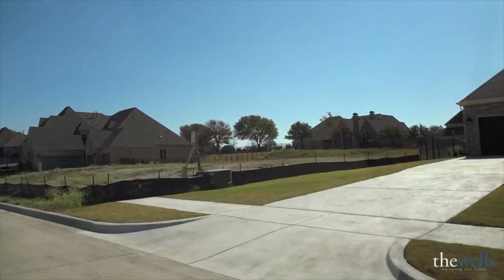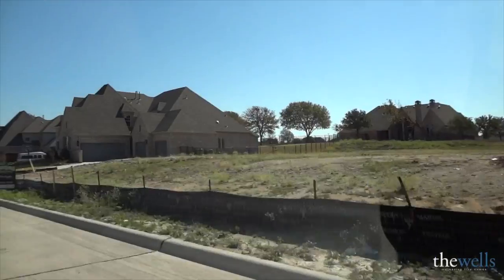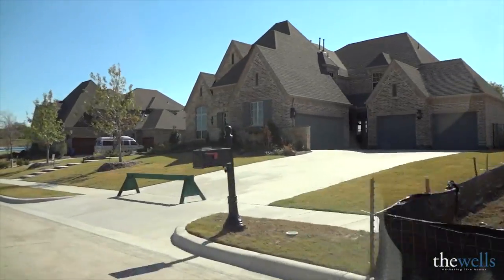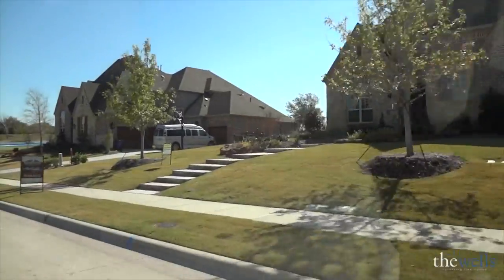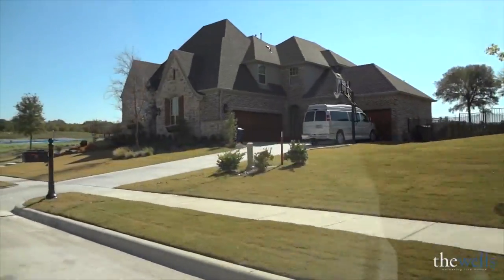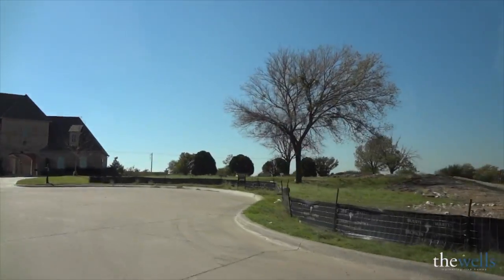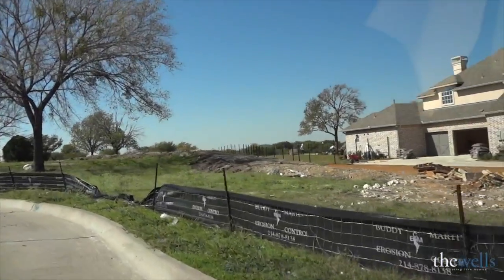As we drive through Serenity, keep an eye on the homes that we're passing. Look at the lot sizes — most of the lots are between a quarter acre and a half an acre, and the homes are going to range from a little under 4,000 square feet to well above 5,000 square feet. The prices start around $600,000, whether you build with Huntington or Drees.